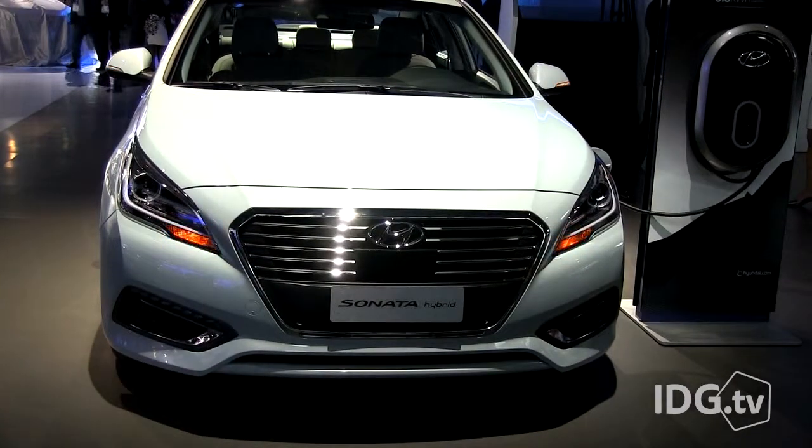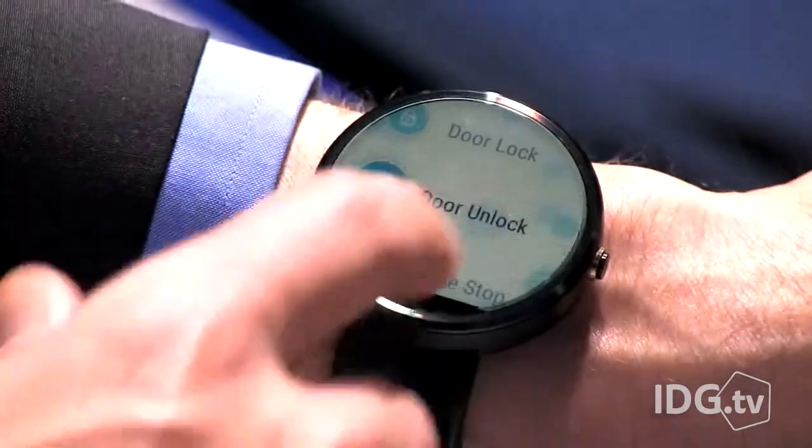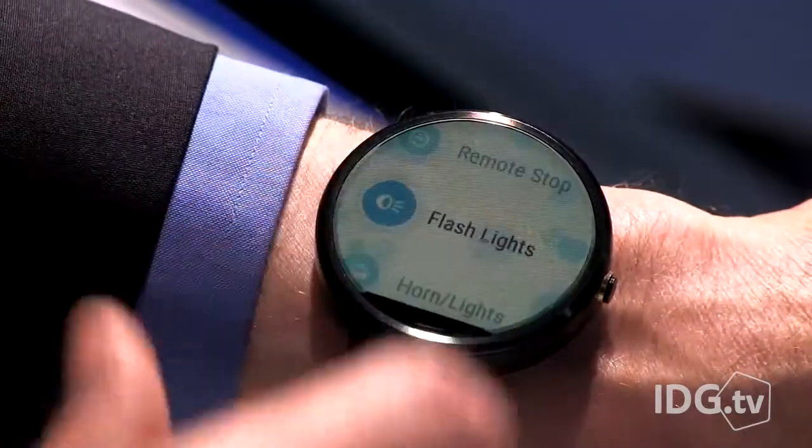By tapping or speaking into the watch, you'll be able to do things like lock and unlock the doors, start and stop the car, flash the lights, and honk the horn. It takes up to 30 seconds for the commands to be carried out.